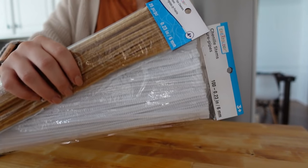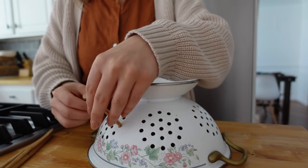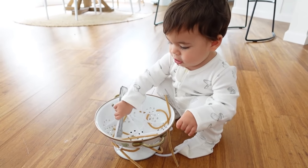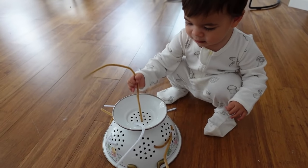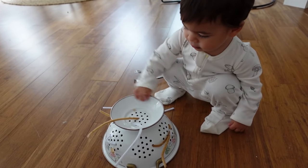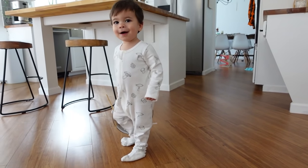The fourth DIY activity is a colander from your kitchen and some pipe cleaners. Thread the pipe cleaners through the holes, then give it to your baby — they will pull them out and stick them back in. This is great for motor development and sensory play, since the pipe cleaners and colander have very different feels. It's almost mess-free and completely reusable.